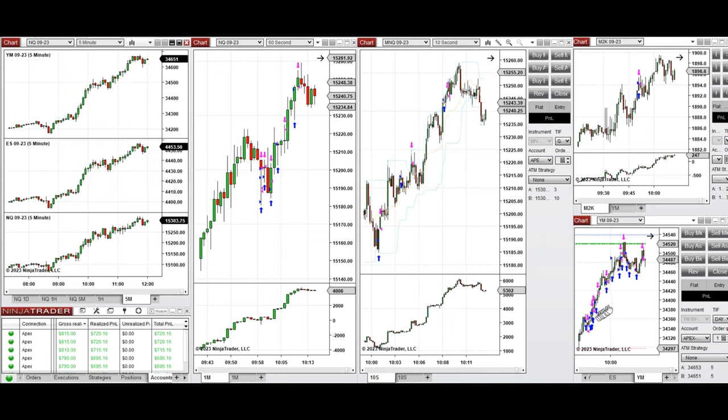On Dow Jones, I took long positions from the beginning — around 9:30 it was going up steadily with good pullback, so I repeatedly took long positions here on Dow Jones. All signals from these charts were copied by Replicando copy trader to multiple Apex Trader accounts.